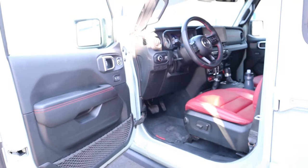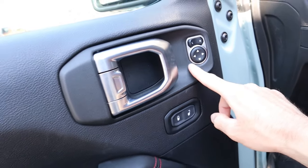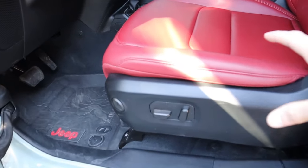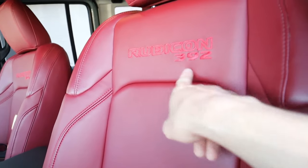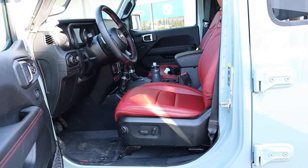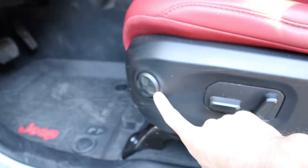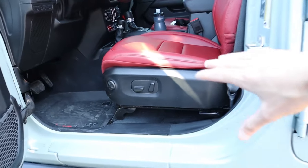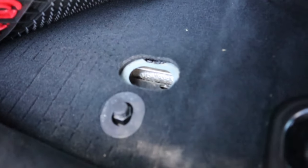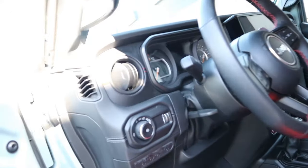Jumping inside the Jeep Wrangler: there's soft-touch material on the door panel, aluminum door handles, mirror controls, and nice leather-wrapped surfaces with red stitching — red is the interior accent color of the 392. The Napa red leather seats have 'Rubicon 392' spelled across the top; they feel and look really nice and are quite comfortable. New for 2024 are eight-way power-adjustable seats with four-way lumbar support. Jeep says you can ford up to 34 inches of water. There's carpeting but a drain hole underneath if you need to wash it out.